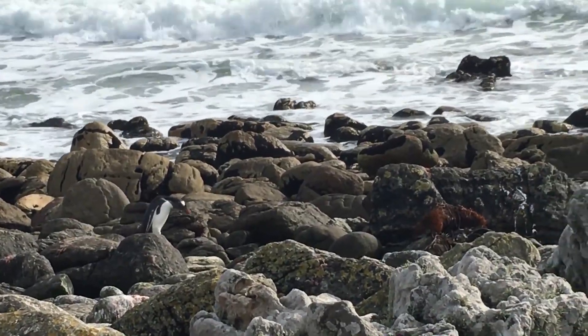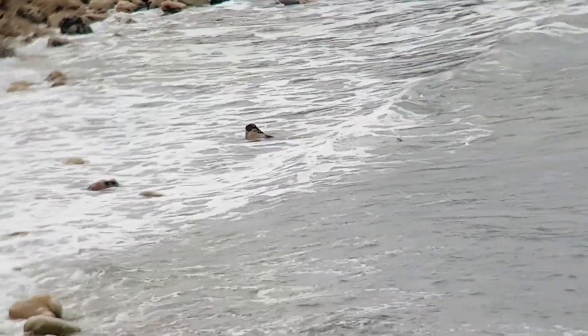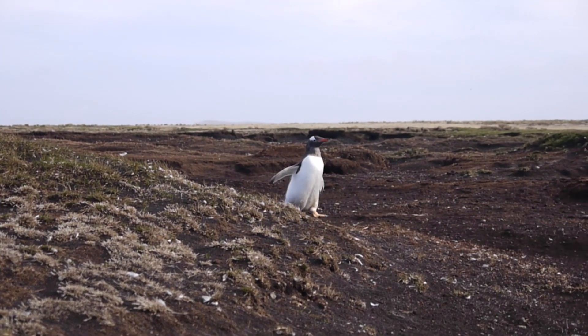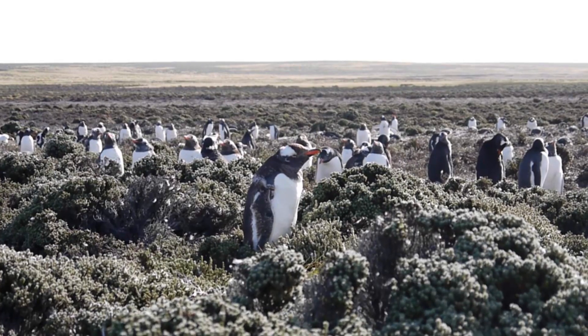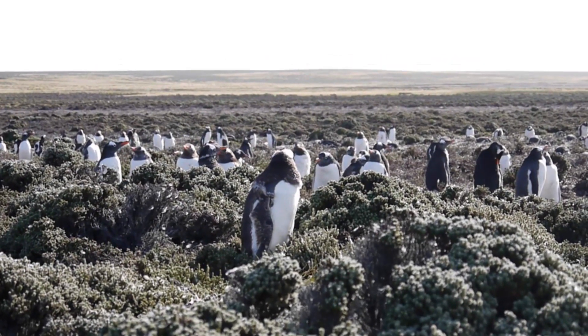We went to the Falkland Islands specifically to study the movement patterns of the Gentoo penguins. In the winter they have to forage a lot to gain energy so that they're able to reproduce in the following breeding season. Penguins that are unable to gain enough fat reserves will delay breeding, which puts their chicks at a disadvantage, or they could defer breeding until the next season and just focus on restoring their own body condition.